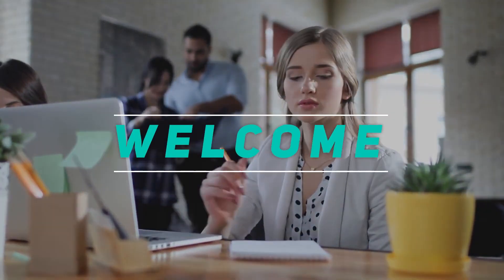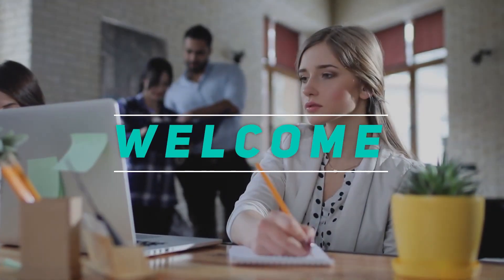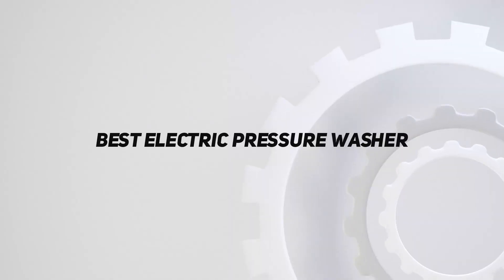Hey, welcome back to my channel. In this video, I'm going to talk about the top five best electric pressure washers.